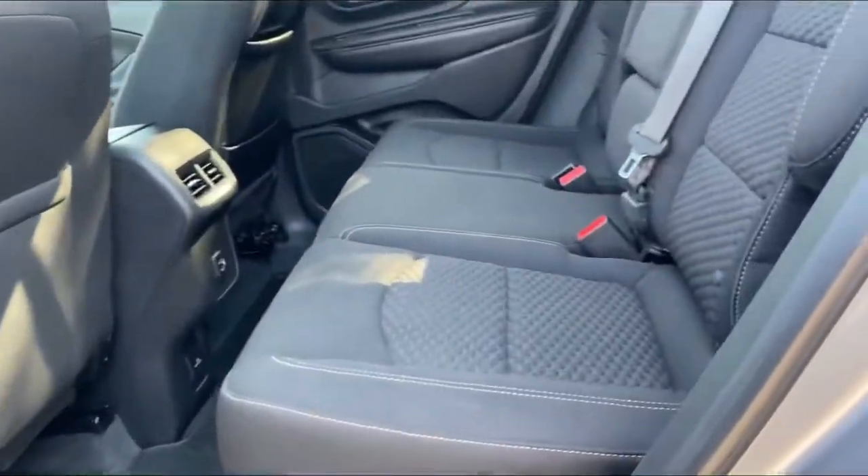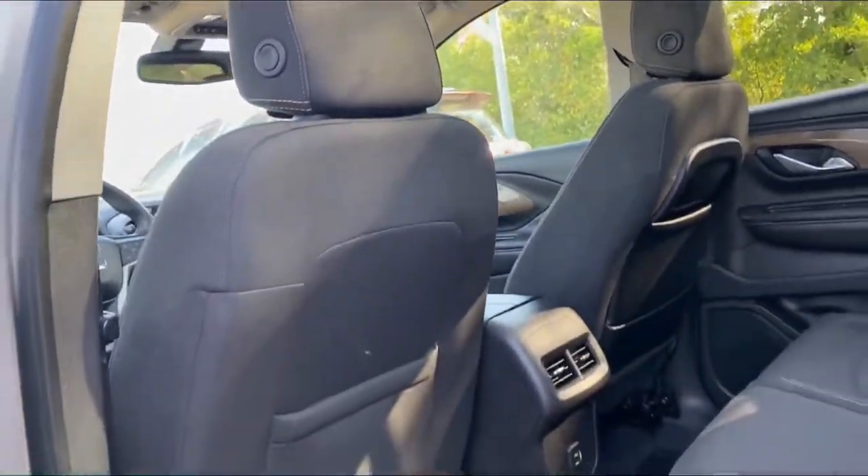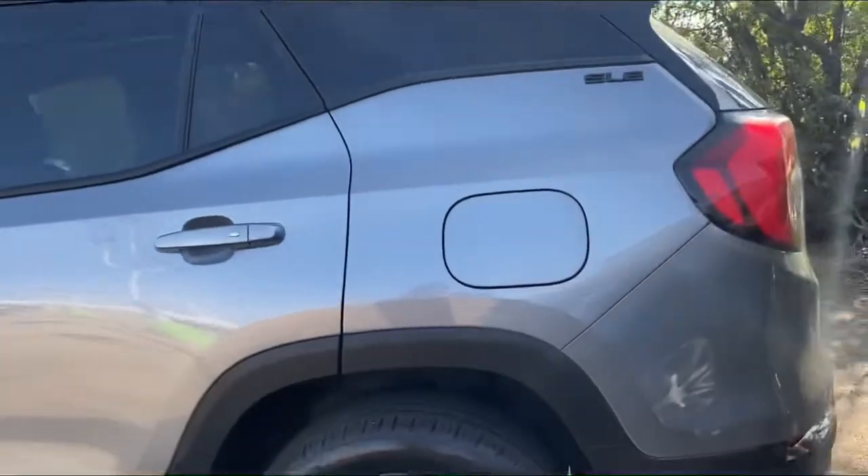In the back we have two USBs as well as a charging plug down below, all-weather mats, and power everything coming to the back here.